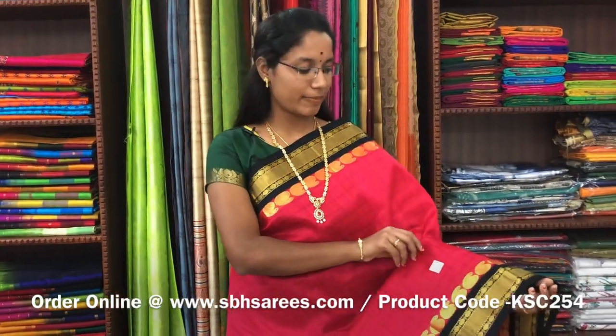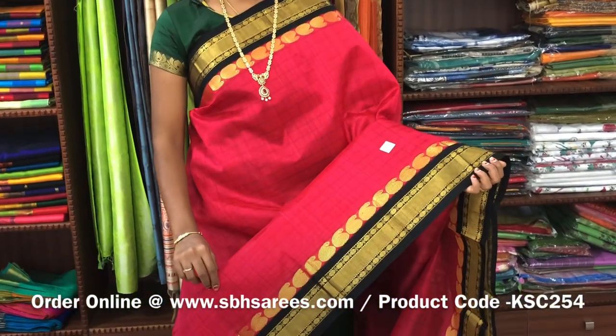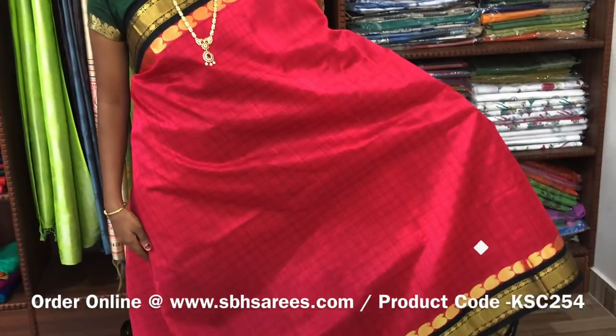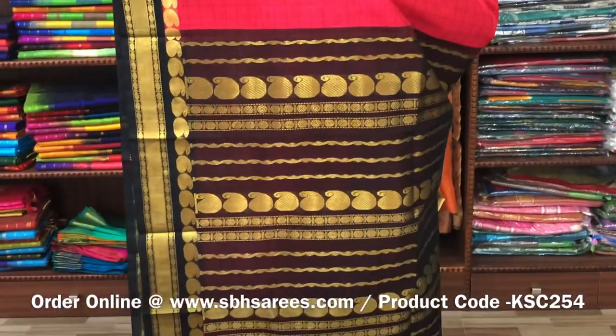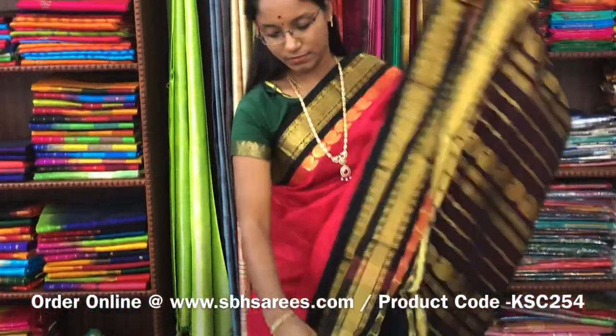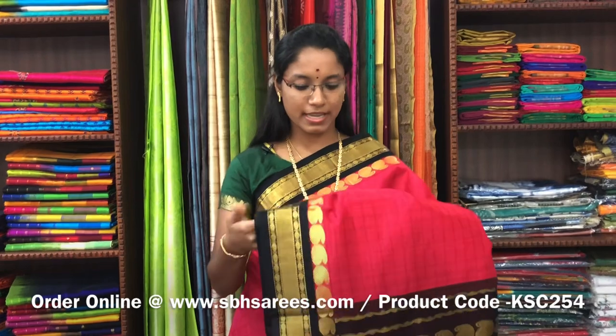There is Korvai Silk Cotton Sarees with tomato red and black combination. In this, we have a traditional zarya border on both sides of the saree. On the entire body, we have a checkered pattern in thread, with a zarya pati pallu in black colour. And a plain black blouse. The price of the saree is 5100 and the product code is KSC-254.